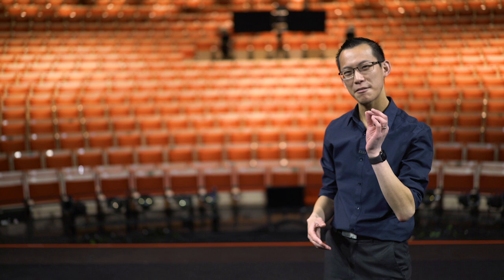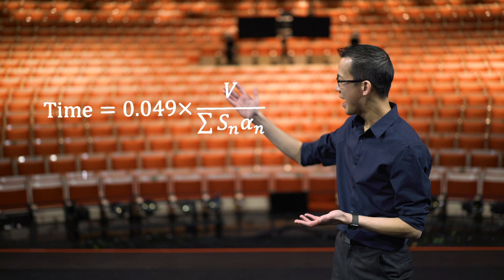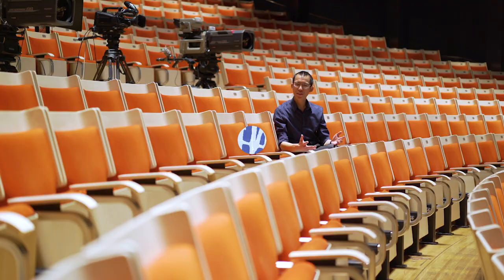The amount of reverberation can be calculated precisely using Sabine's formula, where V is the volume of the space, S is the area of each surface in that space, and alpha is the number that tells us how much each of those surfaces absorbs sound.